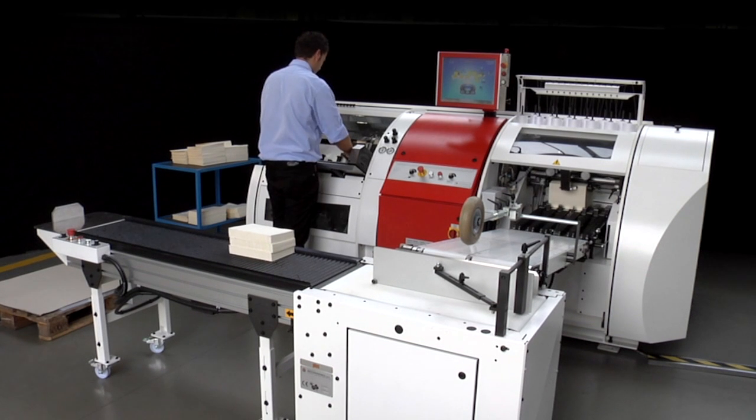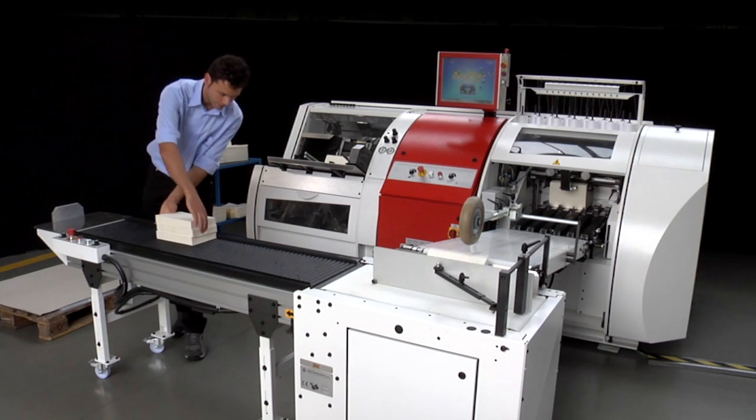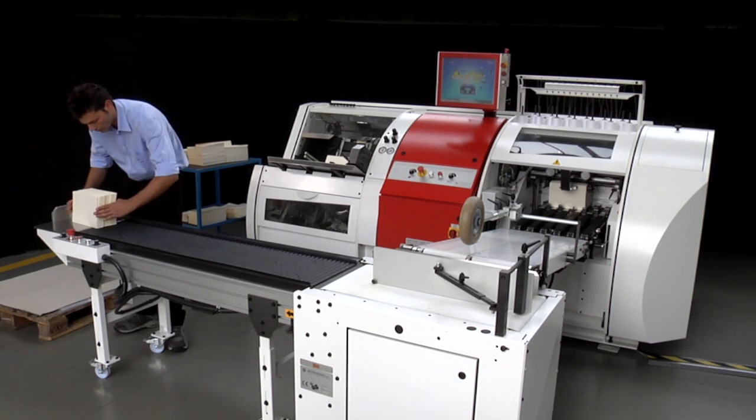The unit is here presented featuring the optional stacker, which conveys finished books close to the loading system, enhancing the ergonomics.